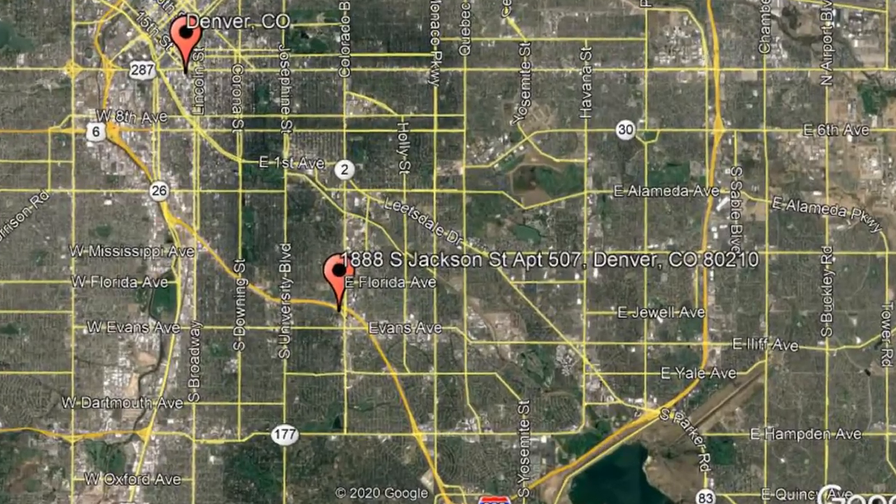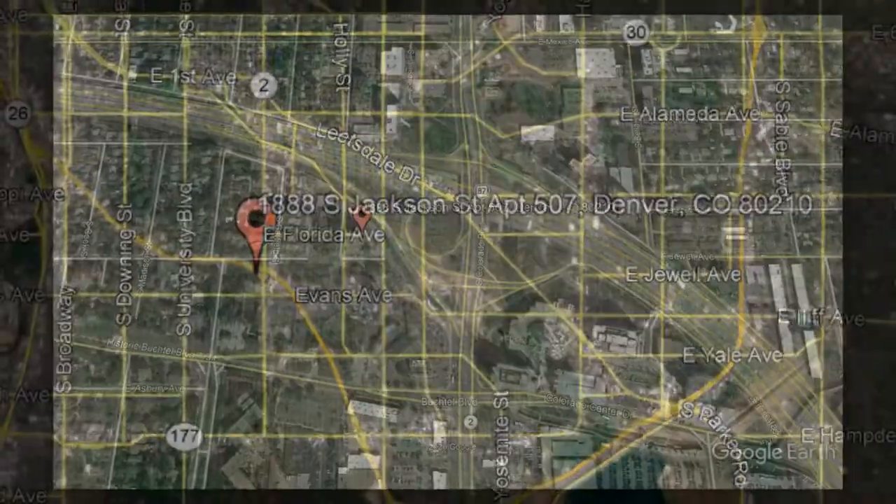Check out this available property and make it yours. 1888 South Jackson Street, Apartment 507, Denver, Colorado.